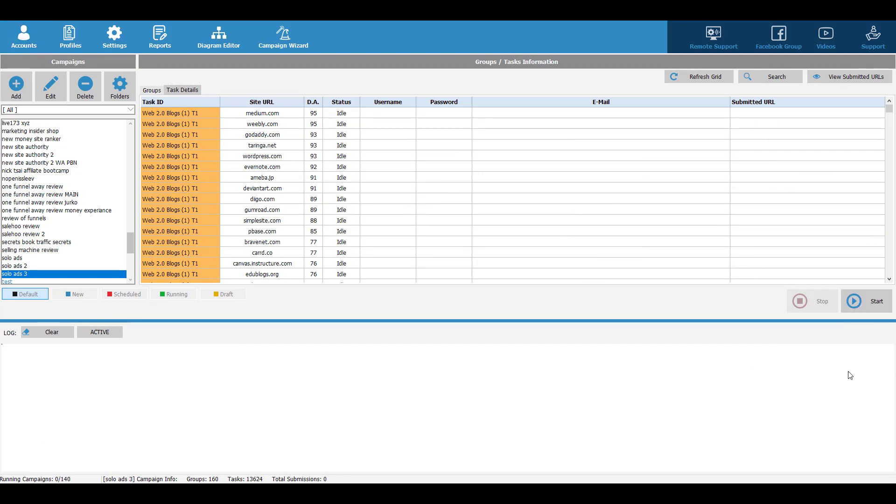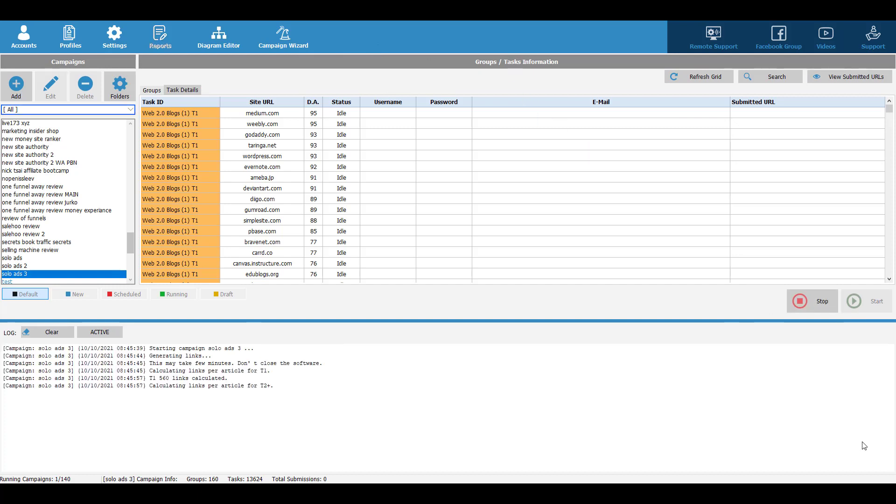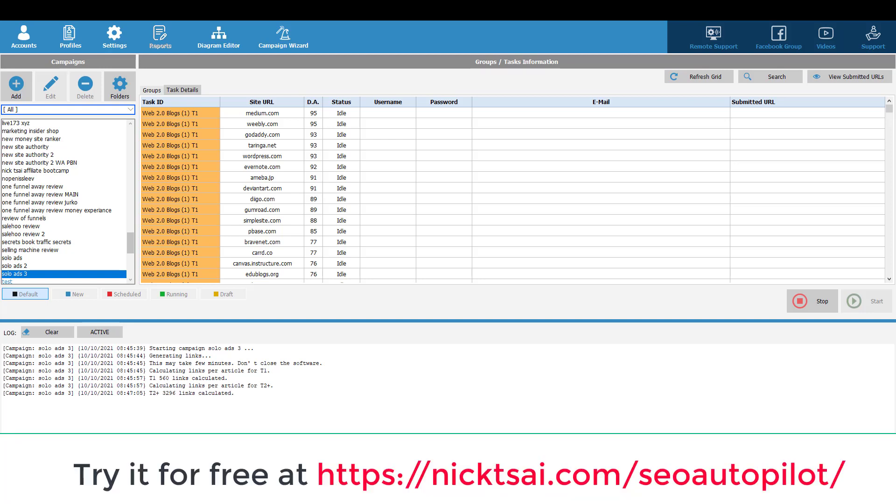After everything is set, all you need to do is click Start and the campaign will begin running. That's how you can use SEO Autopilot to rank your website and also to rank your YouTube videos. Be sure to go to nickcai.com/SEOautopilot to sign up for your free trial. I'll see you soon in the next video.